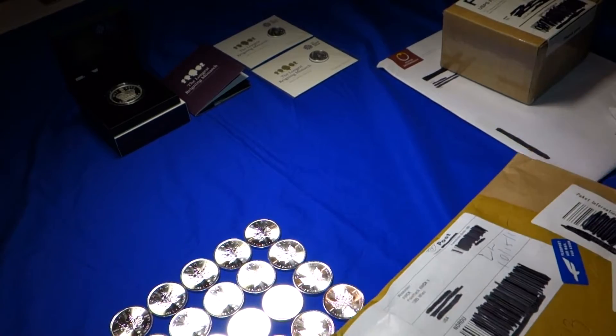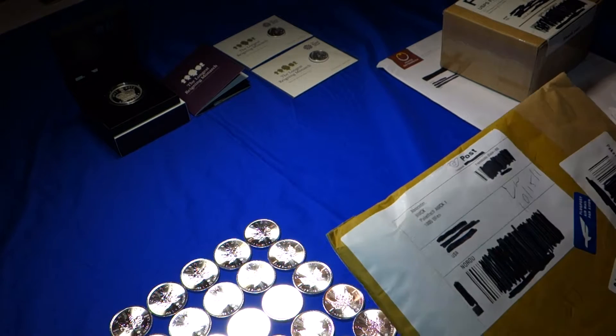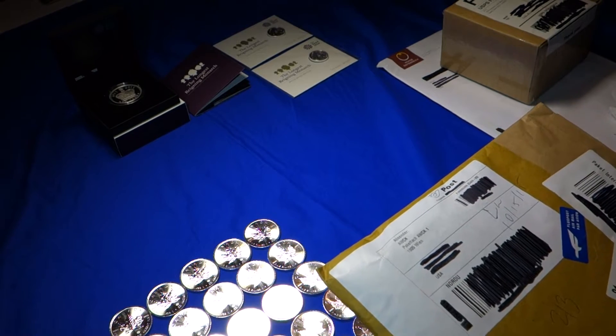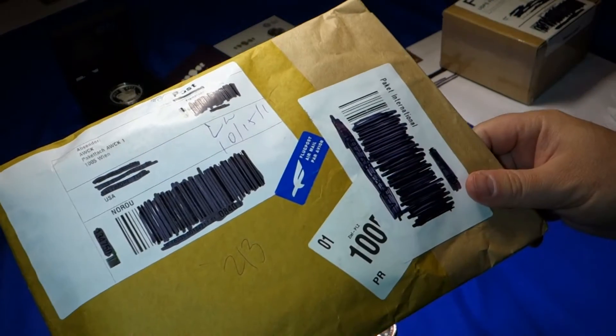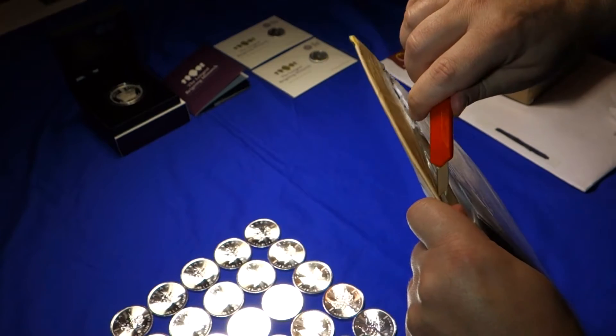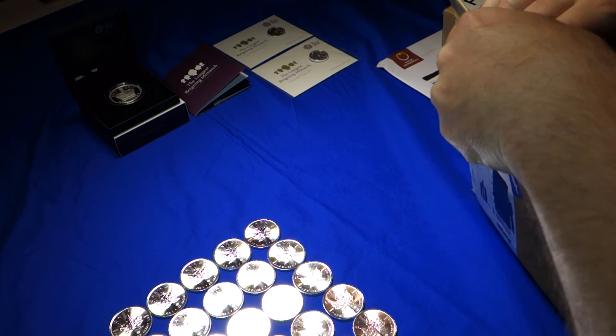Now we've all ordered Austrian Philharmonic coins — all of those are in our collection — but rarely have any of us ordered proof coins from the Austrian Mint. And if you do, this is what it looks like. You get an international package with all the good-looking seals and stuff on it. I ordered directly from them; I didn't go through a reseller.